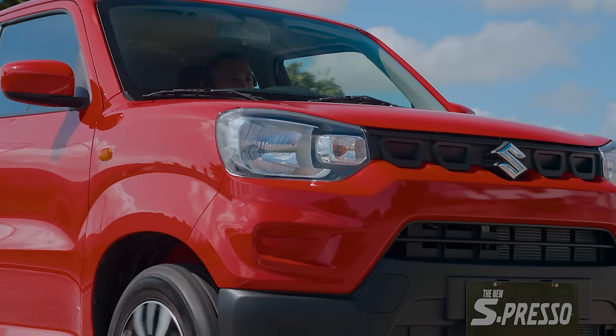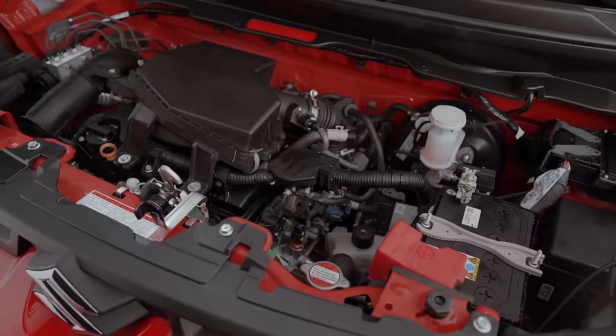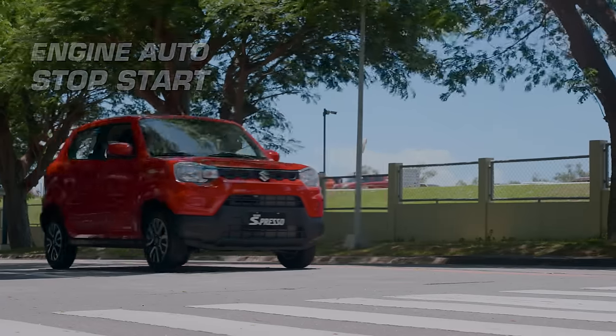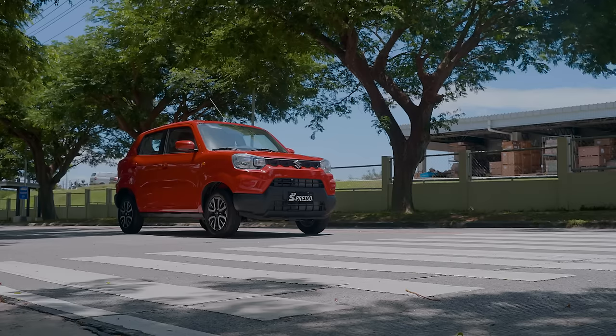The new Suzuki Espresso redefines boldness and excitement. Experience an elevated level of performance with its new K10C engine. With a dual injection system, VVT, and engine auto stop-start that automatically cuts the engine when you stop, improving fuel consumption and limiting exhaust emissions.